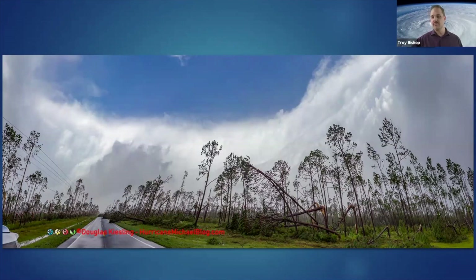This is a record-breaking storm. It was the third most intense Atlantic hurricane to make landfall in the U.S. in terms of pressure, and it was the strongest storm in terms of maximum sustained wind speed since Andrew in 1992.